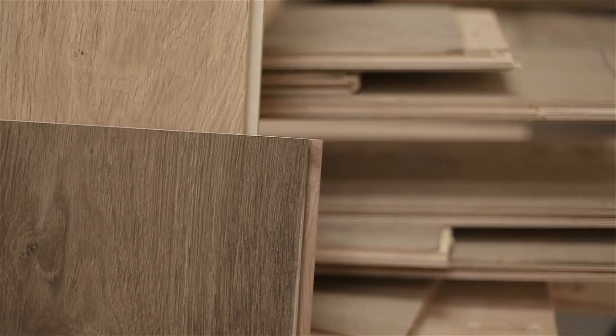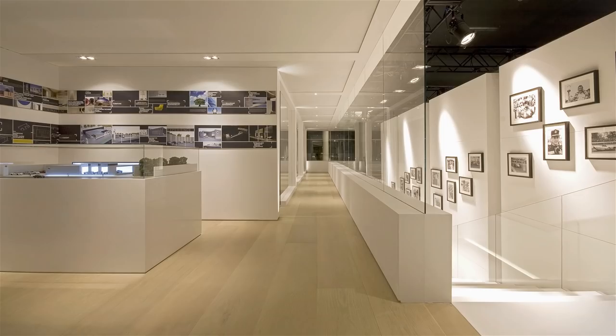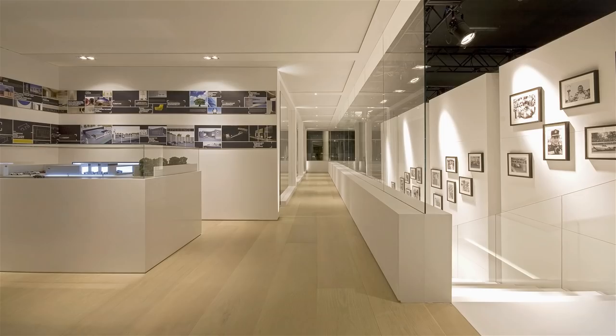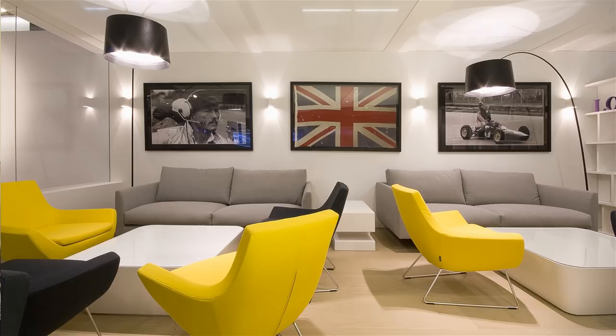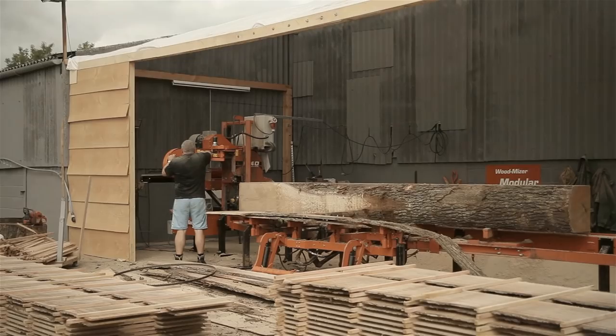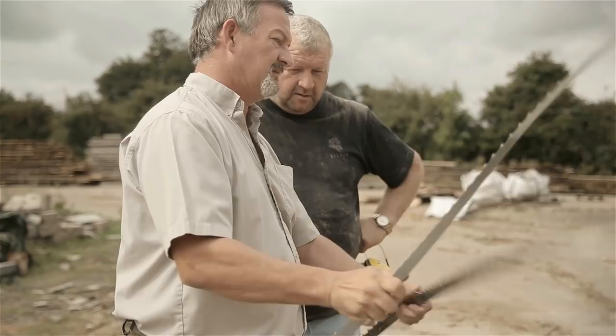We can produce boards from hand scraped to deep brushed to shrunken. What a Sylvain floor offers is the length of the planks — it gives designers, personal clients, and architects a specification and design aspect that's second to none. In fact, we are probably the only company in the world that can produce 15 metre lengths.